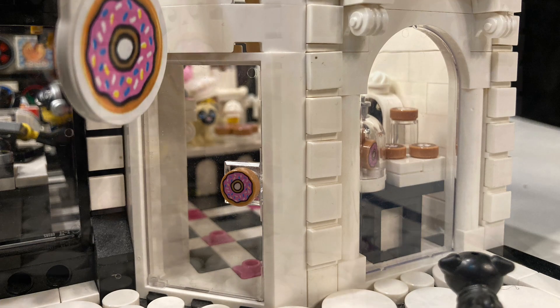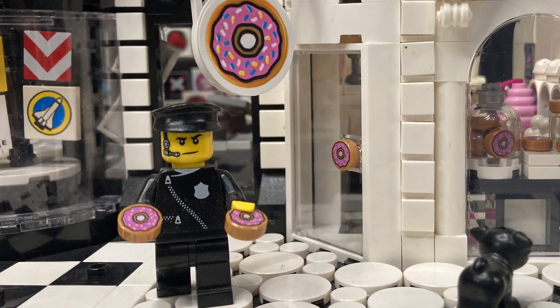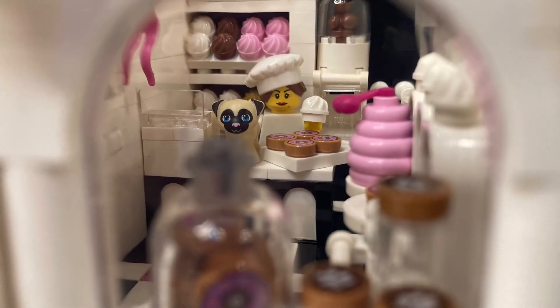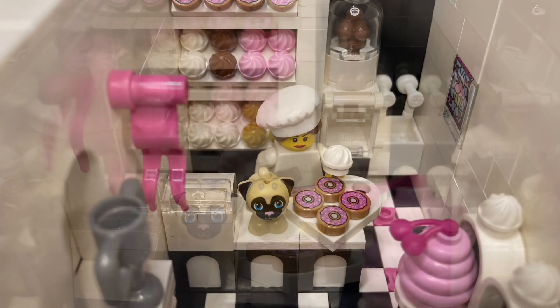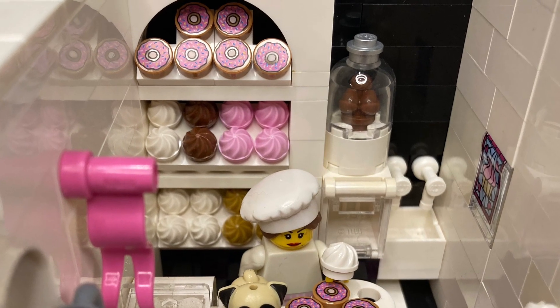I thought it'd be fun to have another round thing being sold in this building with the round turret. Originally this building was going to go next to my police station, so I made it a donut shop. I took my color cue for the interior from the Lego donut pieces with their bright pink icing. There are pink banners, pink tiling, as well as a bunch of pink treats and chocolate.